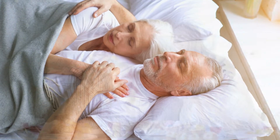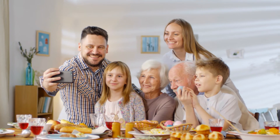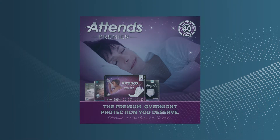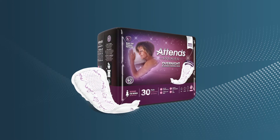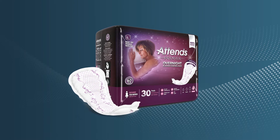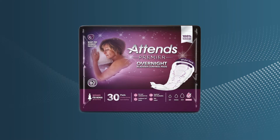Get a better night's rest and spend time with the people you love most. The ATENZ Premier family is growing. We're excited to welcome ATENZ Premier Overnight Bladder Control Pads to the lineup, which will help you feel confident through the day or night. This product is designed specifically for women.